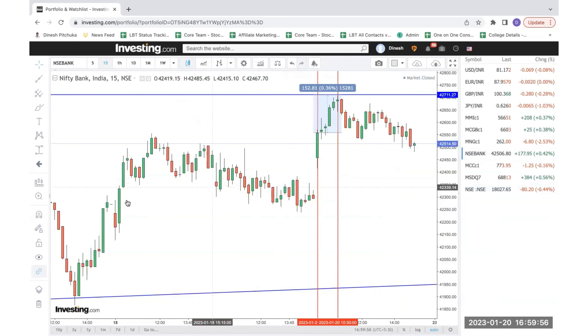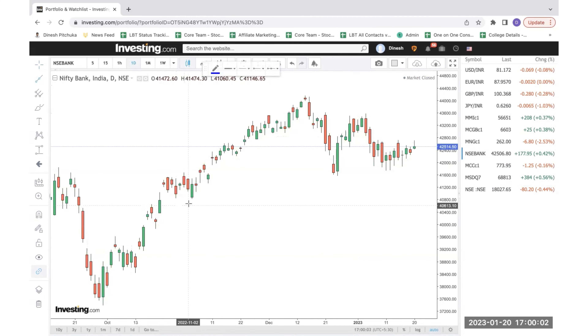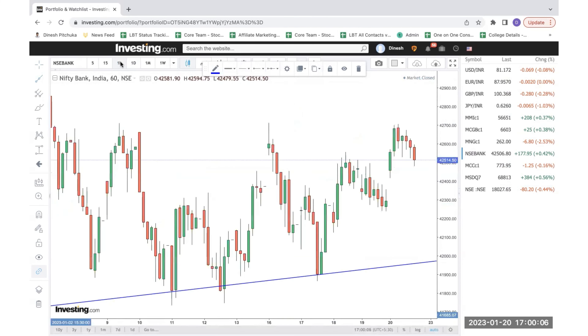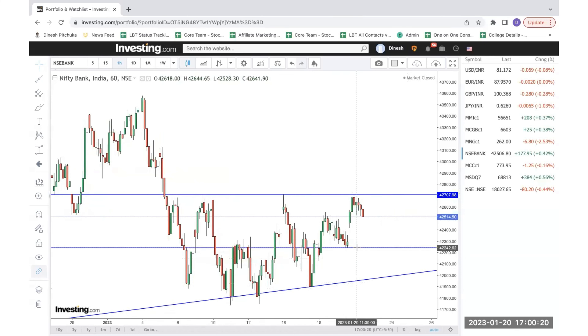Now let's look at the possibilities for Monday — what are the levels we have to focus on? I'm marking this particular trend line again, and this is the resistance line which you have to keep an eye on. Right now we don't see any opportunities. If these are the two bands we have to focus on, the next possible support line is here. Overall, we can see selling pressure in this one-hour time frame. If it is breaking 42,004 or if it is breaking 42,707, then we have an opportunity on either the upside or downside. We have to wait for those levels to be broken, and accordingly we can plan our trades. This is on Bank Nifty.